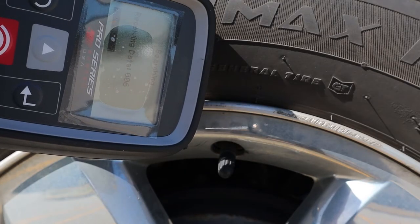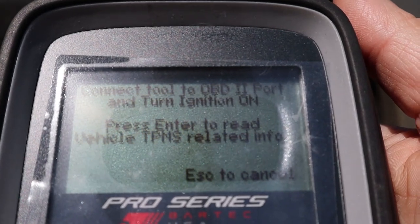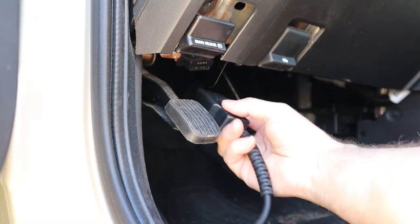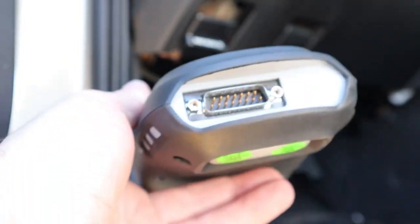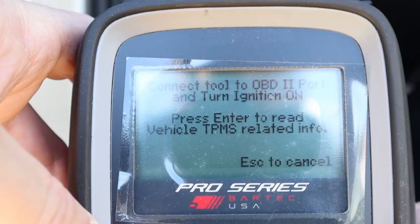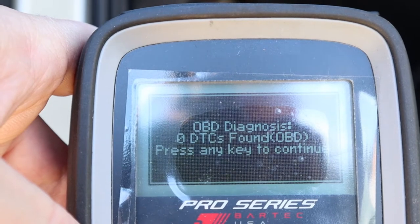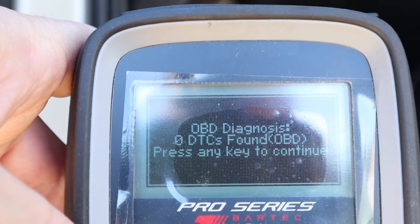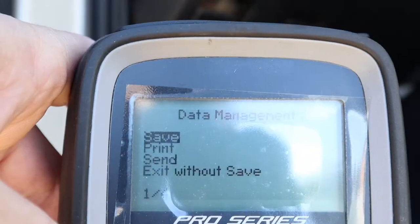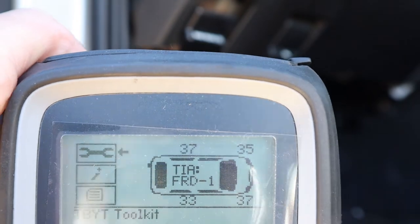At this point the tool tells us to connect to our OBD2 system, turn the ignition on, and press enter. You take the OBD2 cable from the TPMS scan tool and plug it into the DLC connector. Turn the ignition on, press enter — now it's reading the VIN and getting information from the car. There are zero trouble codes, which we already knew from the dash light going out after startup.